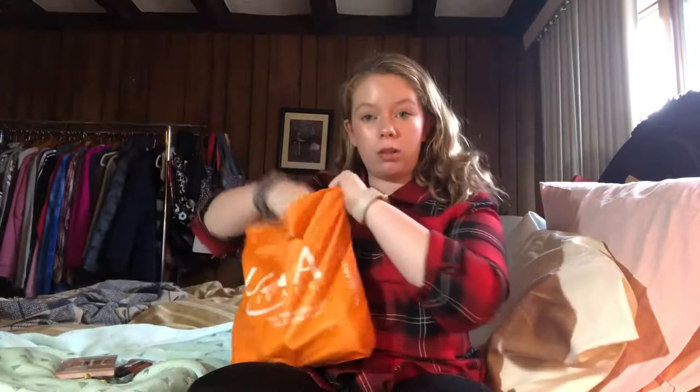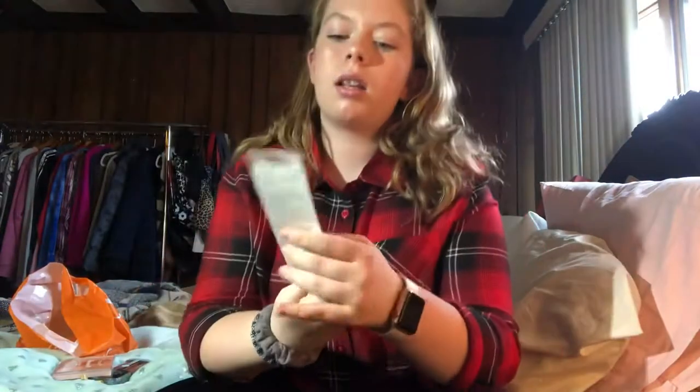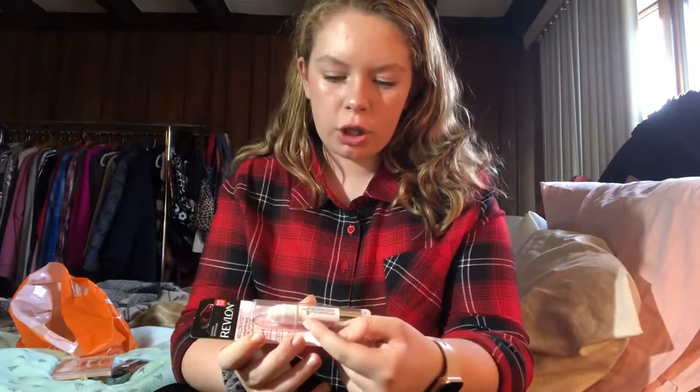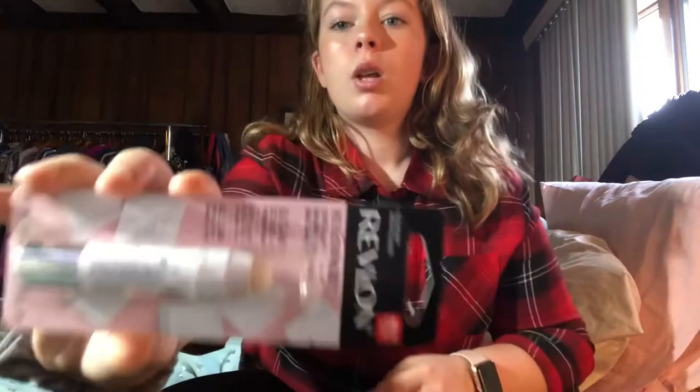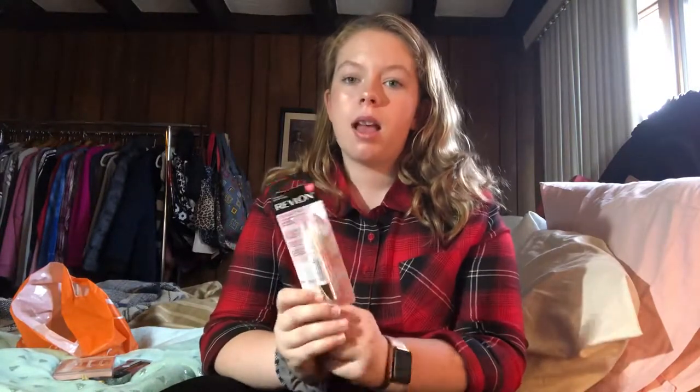Next I have the Revlon Kiss Exfoliating Balm in Sugar Mint. I thought this would be really cool to try out because sometimes I have dry skin on my lips, and this will be great to get rid of it. I'm really excited to try this.